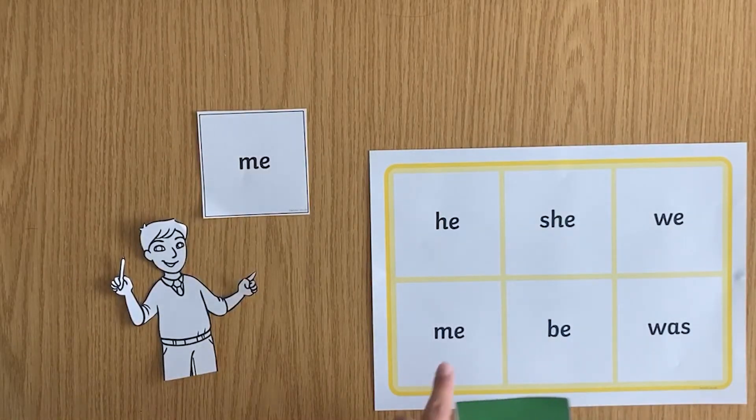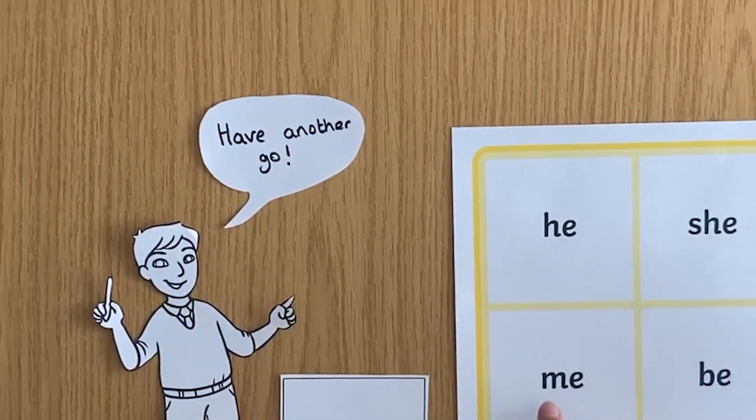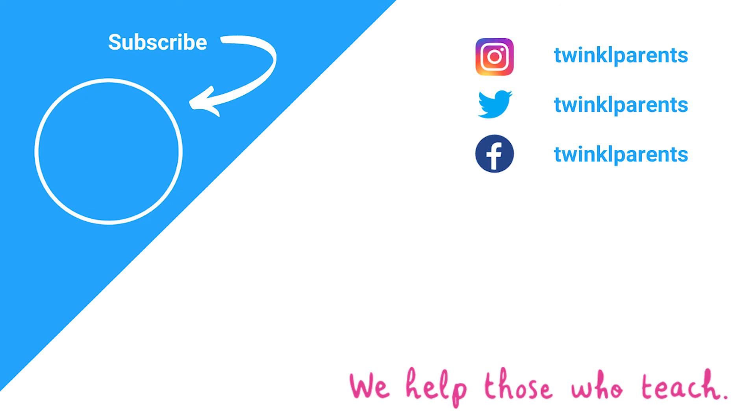And of course, let the children be the bingo caller — it makes them feel really grown up. Making a mistake on your board gives them a chance to play teacher too. We'll see you next time.